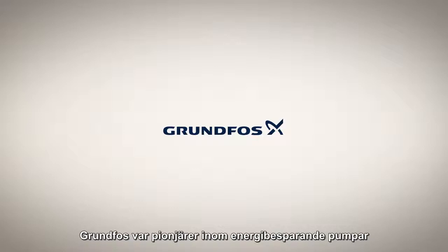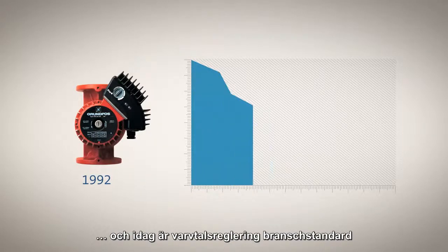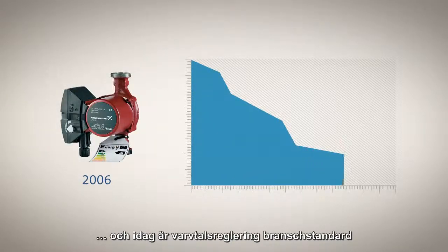Grundfos pioneered the energy-saving variable speed pump more than 20 years ago, and today variable speed technology has become an industry standard.